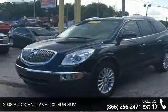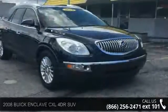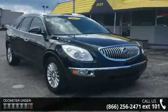Step into the 2008 Buick Enclave. If you are looking for a first-rate auto, this one could be yours today. Enjoy these notable features.